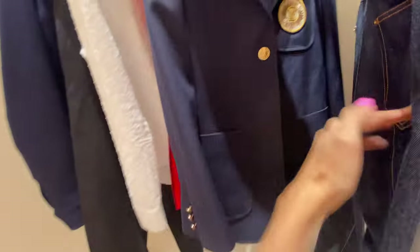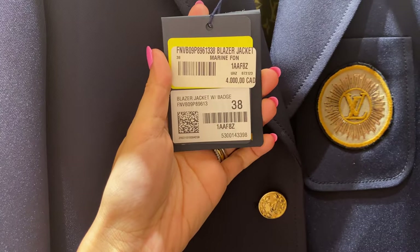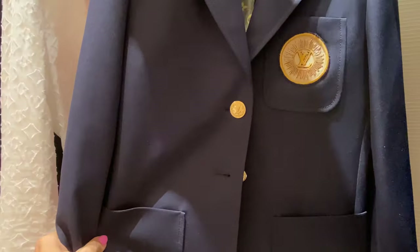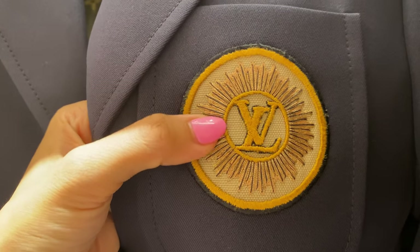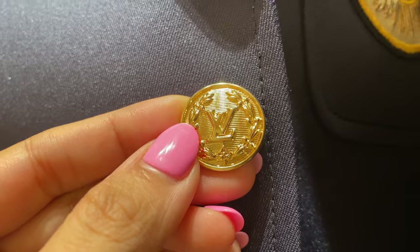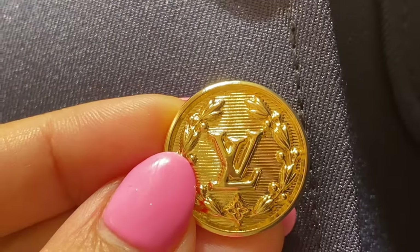I saw this jacket on the front mannequin and honestly I feel like it's giving flight attendant or maybe sailor — like captain — vibes. For the price tag, I feel like the patch could be more well done; it felt like it was already getting a little linty and pilling. I do like the buttons, though — I just wish it felt a little heavier and more substantial for the price tag.